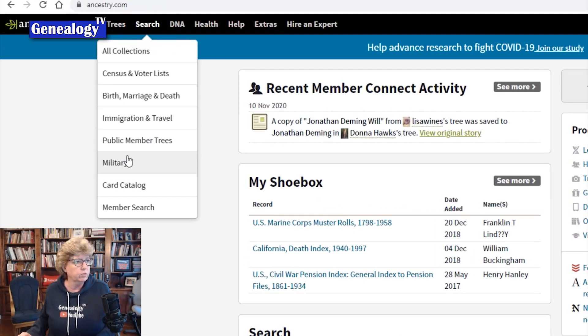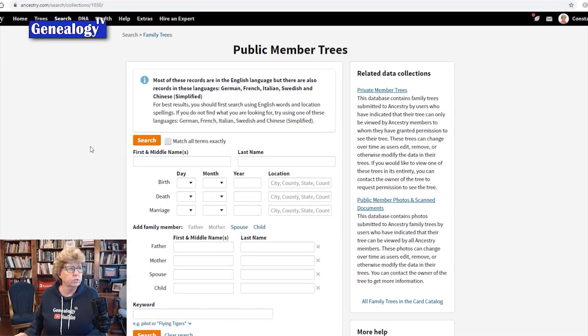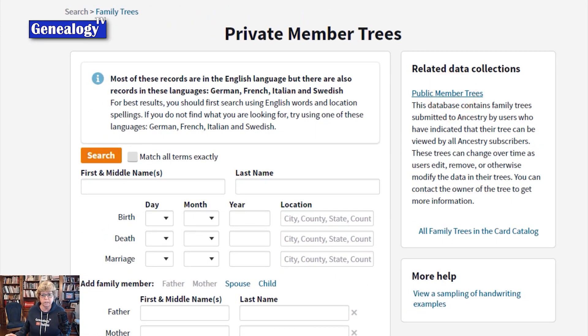You go up to Search and go to Public Trees — these are member trees. But we're going to drill into this area to get to the private trees. From here, you can normally search for any public tree by searching ancestors' names, but you can also search private trees. Click on the right-hand side where it says Private Member Trees. This database contains family trees submitted by Ancestry users who have indicated their tree can only be viewed by members granted permission. You can search for your ancestors in this search box and get a result if somebody has a private tree with that ancestor in it.